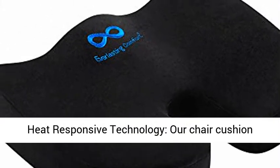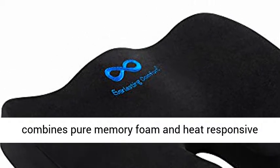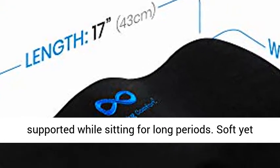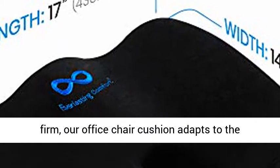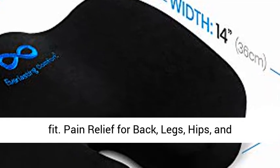Pure memory foam and heat responsive technology. Our chair cushion combines pure memory foam and heat responsive technology to improve your posture and keeps you supported while sitting for long periods. Soft yet firm, our office chair cushion adapts to the contours of your body to create a truly customized fit.